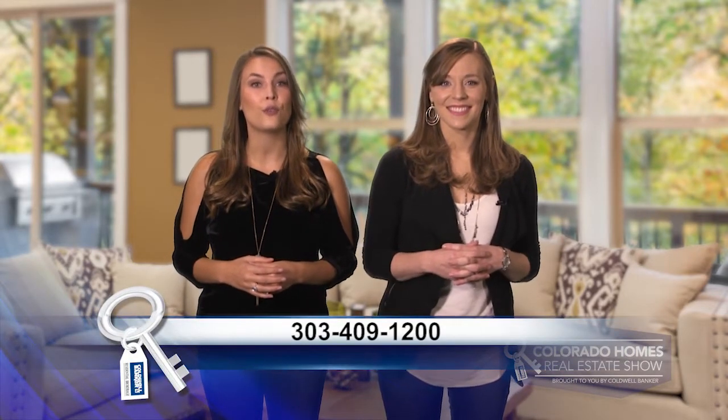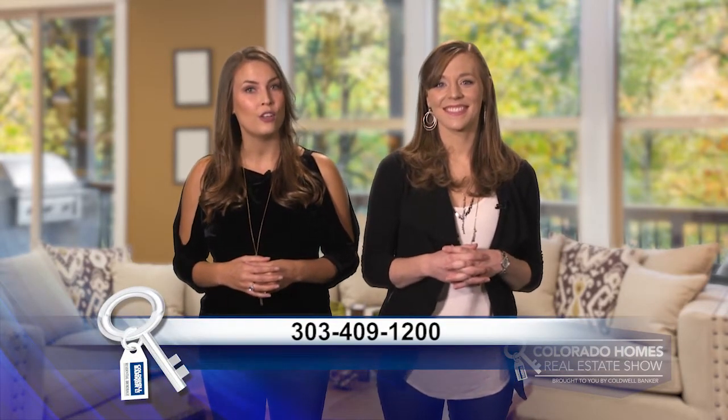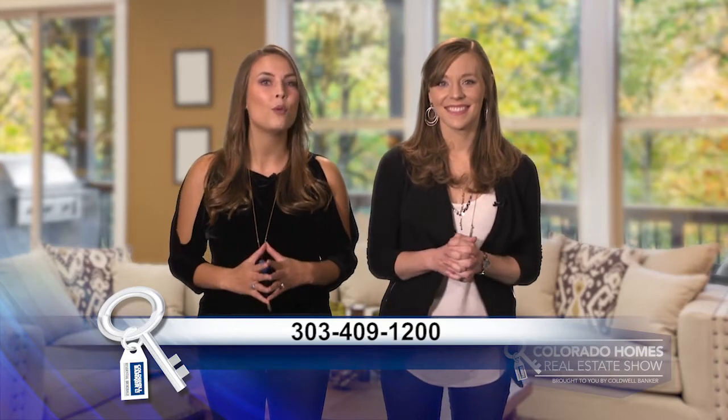Each week, we're proud to showcase a top Coldwell Banker real estate professional, and this week is no exception. We have the best agents, from Fort Collins all the way down to Pueblo and everywhere in between. So if you have a real estate need, be sure to give us a call at 303-409-1200, and we will personally match you up with one of our very best — someone who knows your neighborhood or favorite area well. Now let's get to the show and check out some amazing Colorado properties for sale.